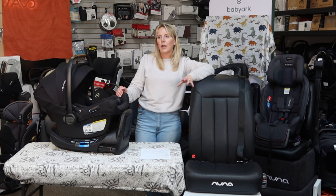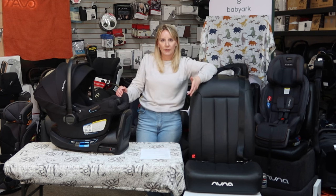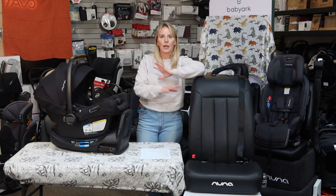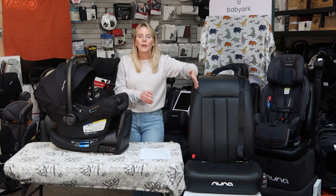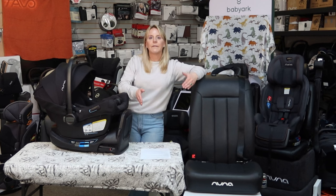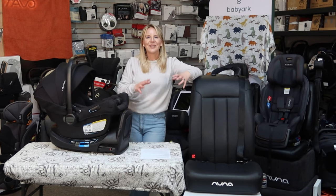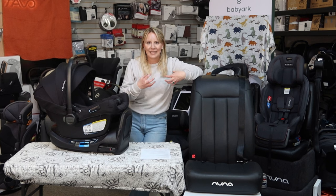Additionally, kids need to be in a booster seat until they are 8 years old and 4 feet 9 inches tall. This is not punitive. The way to view car seat safety is that these are not rules to punish you or your children. What this is about is giving the occupant in the car the best chance at surviving a fatality.